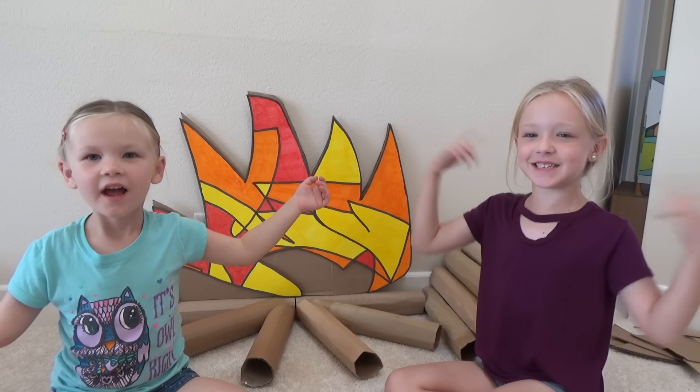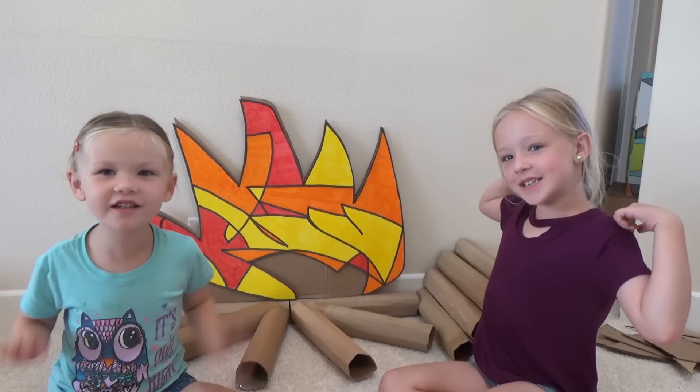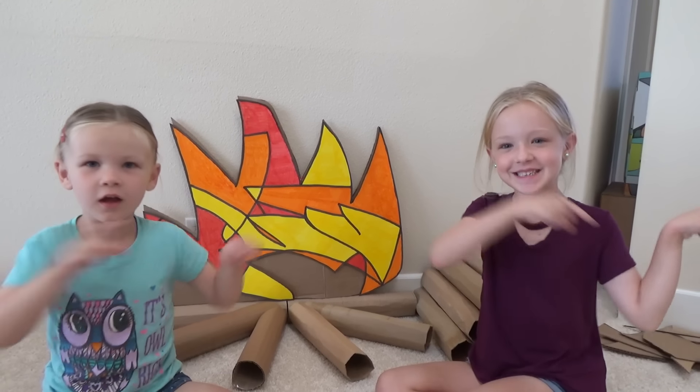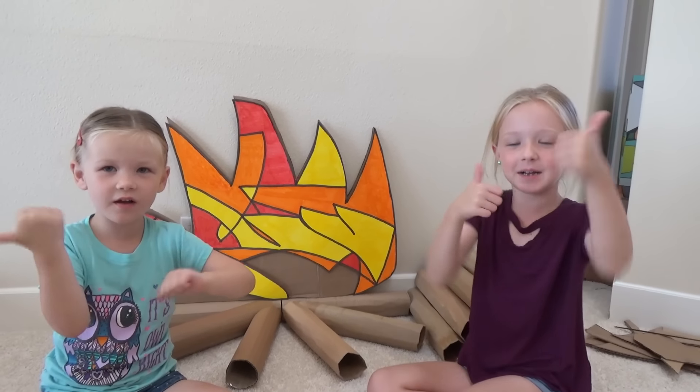What's up guys? It's Trudy here. It's Madison here and my sister. Welcome back to our channel. Before we get started, click that subscribe button and give us a huge thumbs up.